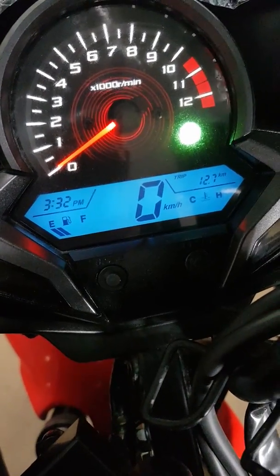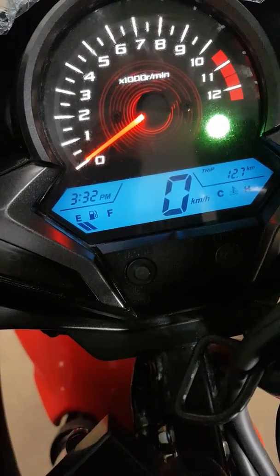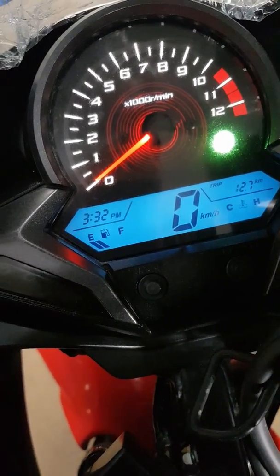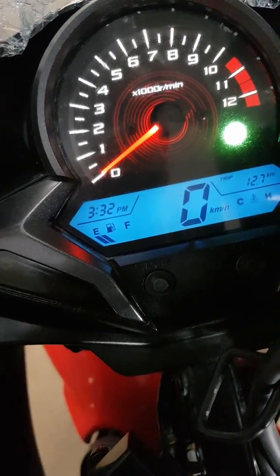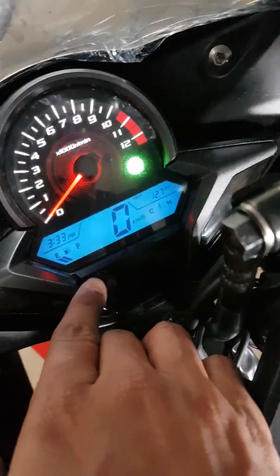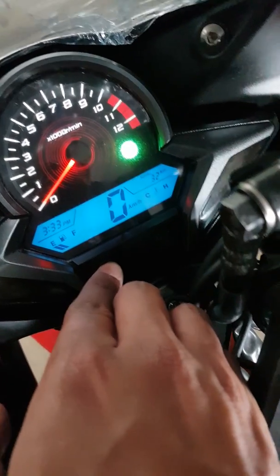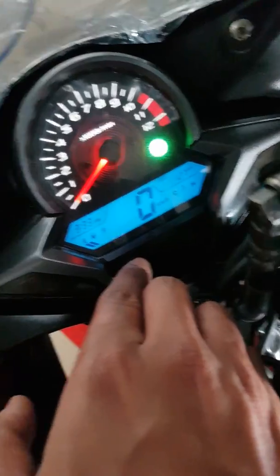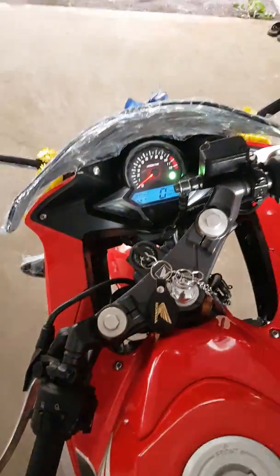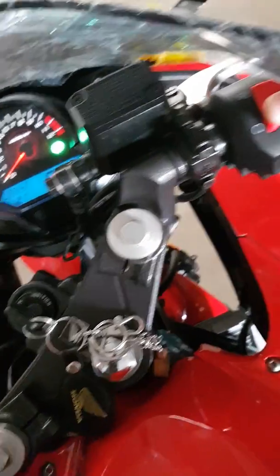From the showroom to my place it's about 12.7 kilometers, and I went a little further to place an order for a new number plate. So we've already done 32 kilometers. In terms of mileage, I need to check more since I just took delivery of this vehicle today.